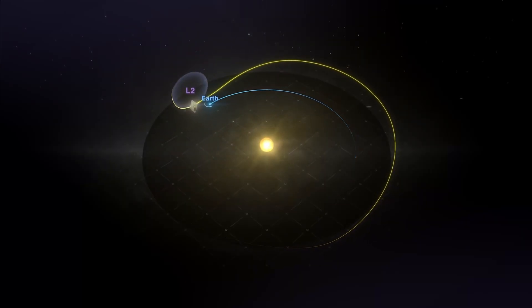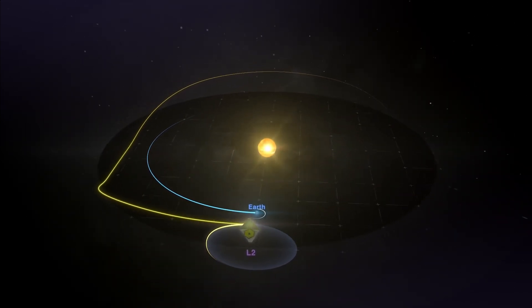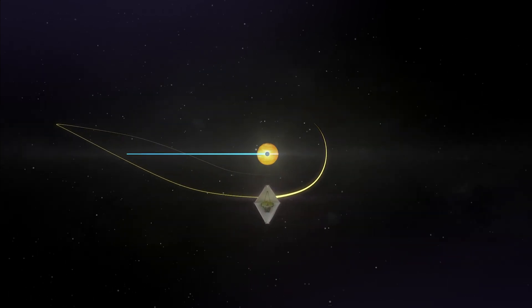Why is that? While it's true that JWST will be exceptionally small to look at when it's at L2, we don't actually need to resolve it to see it. It also is not going to be sitting at the L2 point, but instead orbiting around it. This orbit will be quite large, with a radius of 800,000 kilometres. This means it will not be in the Earth's shadow, but instead in direct sunlight — and it does this so that it can power itself through solar arrays.